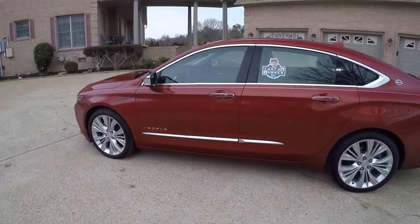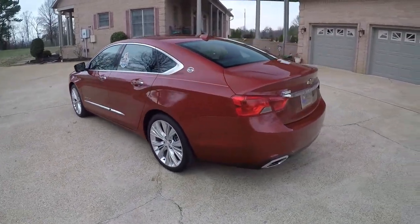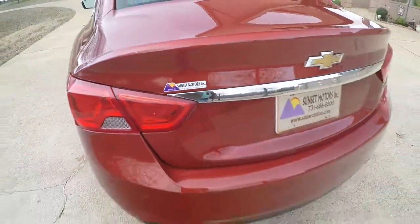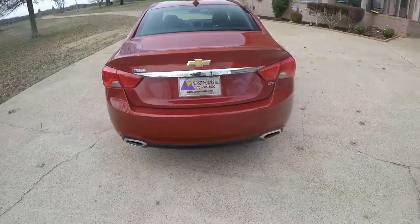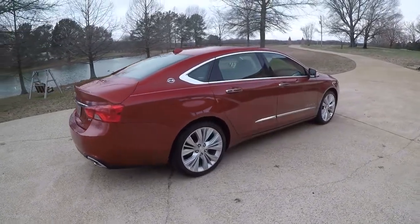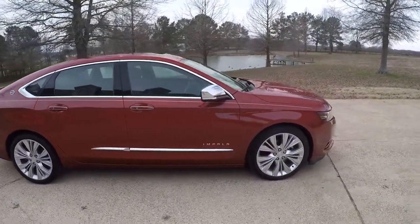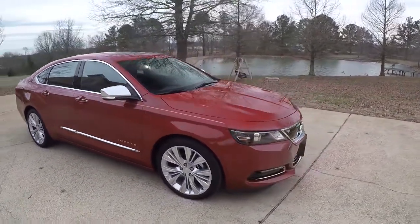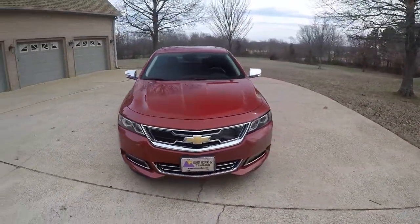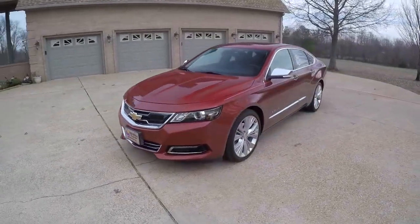Looking for a sharp luxury sedan in like-new condition at an affordable price? I believe this should do it. To see if this Impala is still for sale, go to my website, SunsetMotors.com. If it's on the website, it's for sale — if not, you're too late and it's gone. I do have very competitive financing available with low interest rates and good terms. Credit applications are on my website. Worldwide shipping is also available. For a shipping quote or any other questions, you can call and text me anytime at 731-686-8800. Thank you for watching, and come see us.